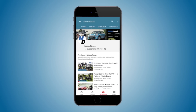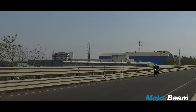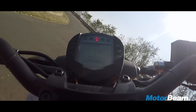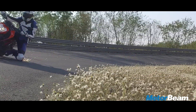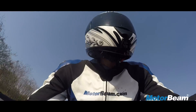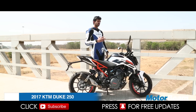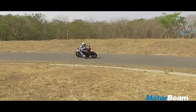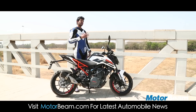Press the bell icon on the YouTube app and never miss another update from Motorbeam. KTM entered the Indian market in 2012 with the launch of the Duke 200, and in 2017, KTM was expected to update the Duke 200 but they surprised us with the launch of the Duke 250. We are riding it today to see if it's a big step up from the Duke 200.